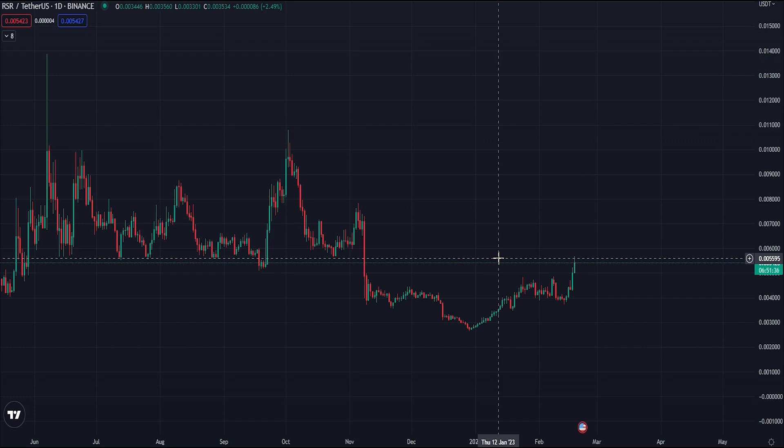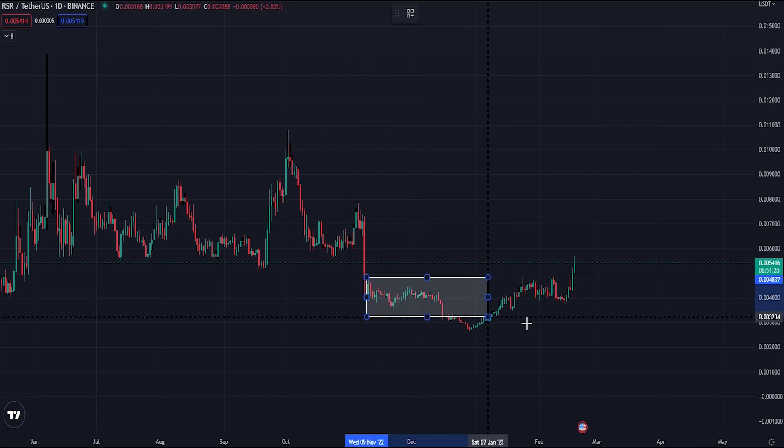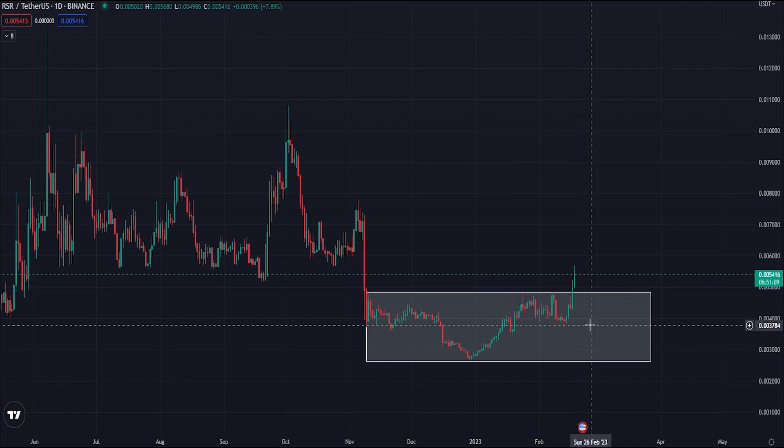Looking at RSR, I'm going to ignore all the zeros since there are so many of them, so we'll just talk in whole numbers. Looking at the daily chart, we can see that over the last couple of days we've shown a great level of strength and finally broken from the range which we've been trading in since the FTX crash - that period of consolidation has finally broken. For full transparency, I did purchase some of this in January around the 3600 level, and although it's had a nice move from there I've not sold yet - I'm actually looking to hold this longer term.